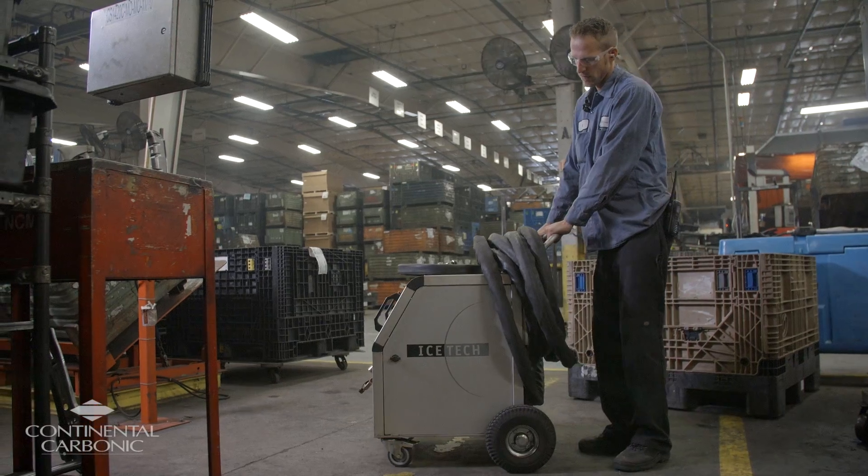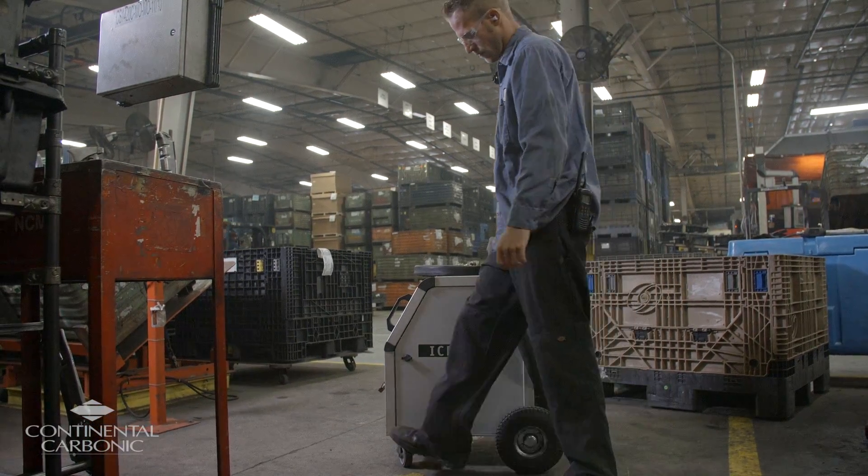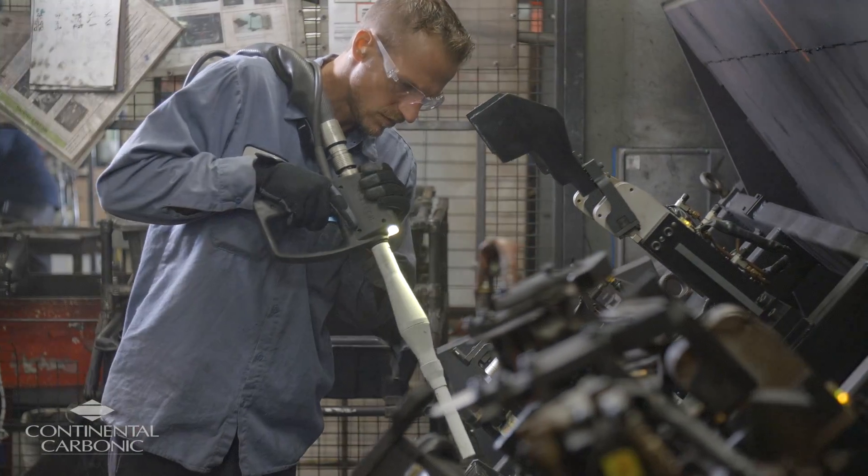Another nice benefit of the Ice Tech equipment that we chose is the small footprint, and also it's very mobile. We can get in and out of tight spaces with it, and it's very easy to operate.